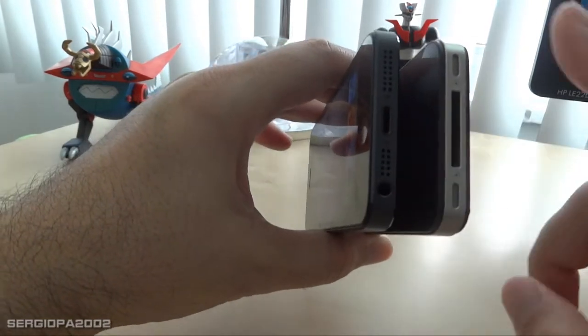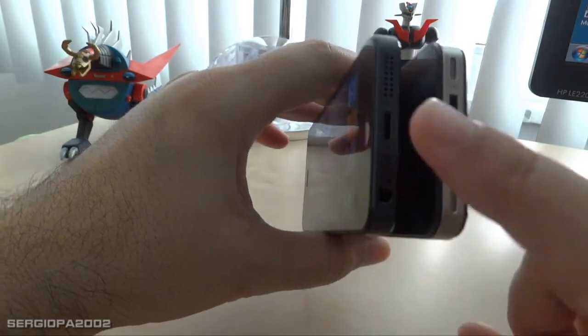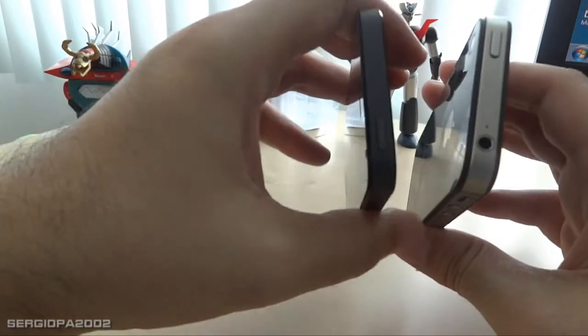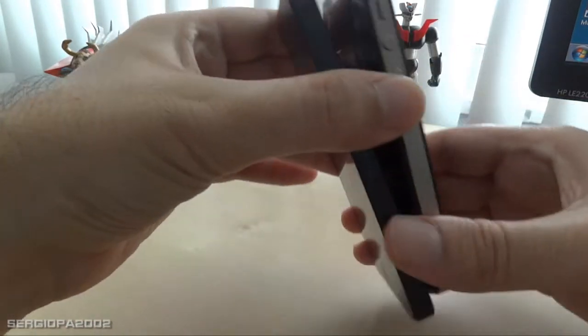We still have on the phone the speakers and the microphone. What does change is the location of the headphone jack — instead of being on the top like on the 4S, on the 5 it is on the bottom.